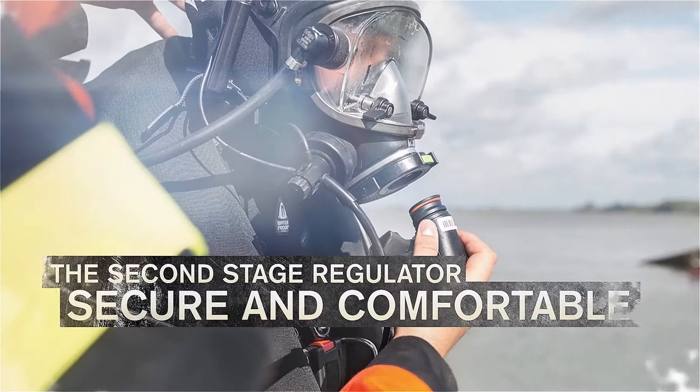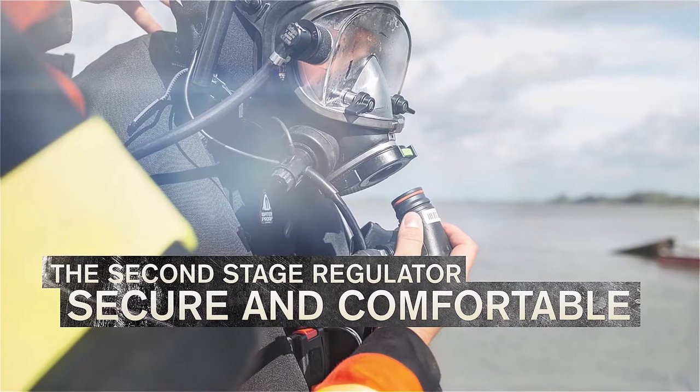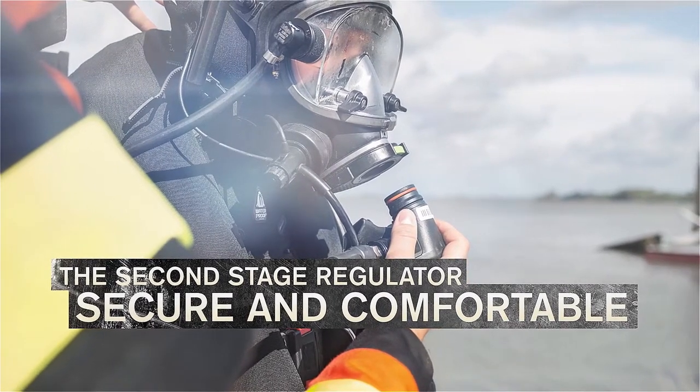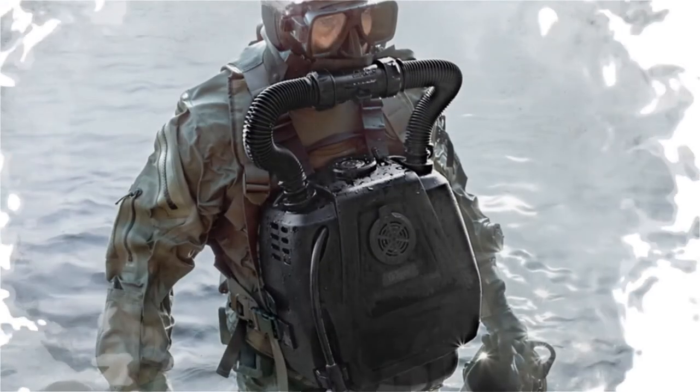Divers can choose to connect the hose to the second stage regulator from either the left or right side. The second stage can also be opened without tools, making cleaning simple and safe.